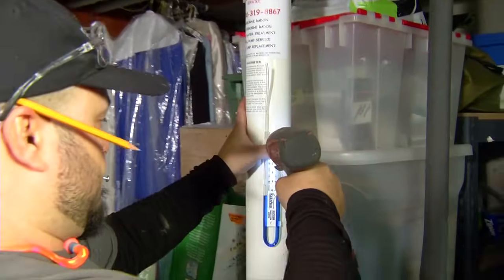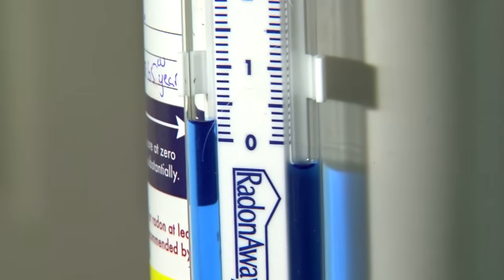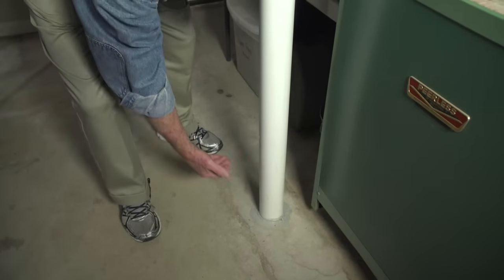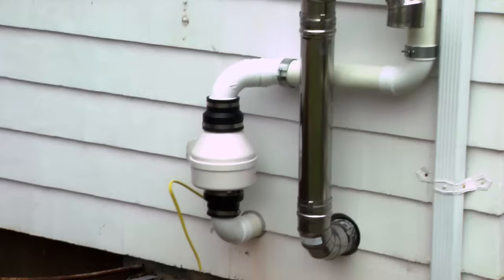This device installed inside continuously monitors the system and visually verifies that everything is functioning properly. To recap: that fan outside is creating negative pressure — a vacuum — in this pipe, which is drawing out air and radon gas trapped beneath the basement floor. I know the fan is working because of this monitor. The air and radon gas travels up here, across the basement, and then outside where it's exhausted above the roofline.